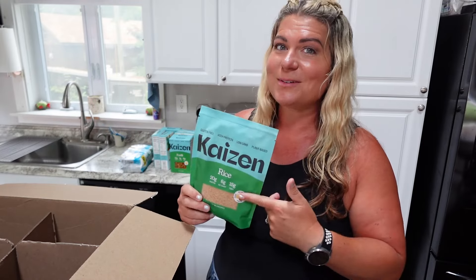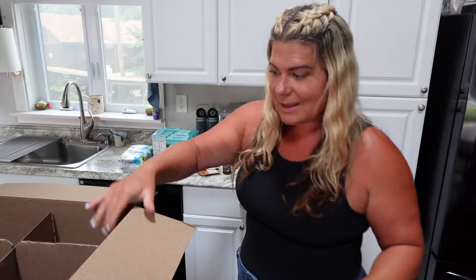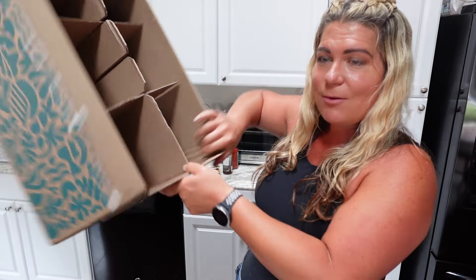Kaizen pasta also comes in a rice form, so anything I would normally make rice with, I just use the rice version. When you have pasta options, rice options, it feels like you're not even eating low carb while still staying low carb, high protein, and in some ways keto. So that is my Thrive Market order — now let's get back to that cucumber salad.